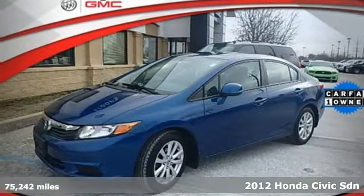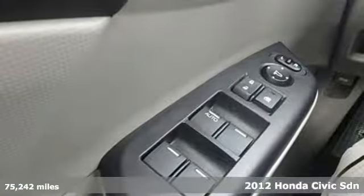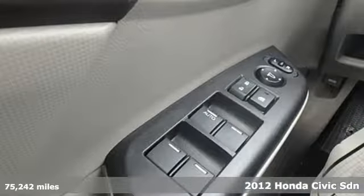Here's a 2012 Honda Civic Sedan. The Civic has a long history of excellence and of constantly moving forward.